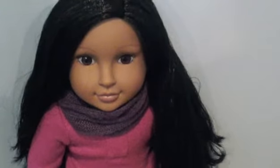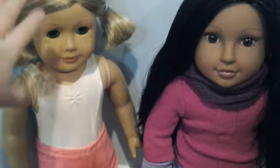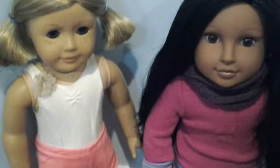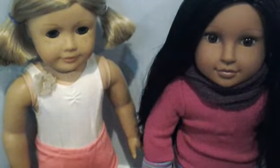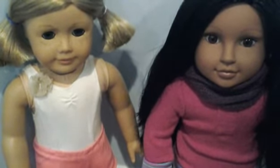Now I'm just gonna do a quick comparison with her and American Girls. Here she is with Kit, and as you can see they're pretty similar except their face molds are different. I think they're pretty similar overall. I'm not gonna take off their clothes right now because I don't want this video to be too long. Their feet are a bit different — you can see her feet have lines on the bottom — but overall she's really cute.